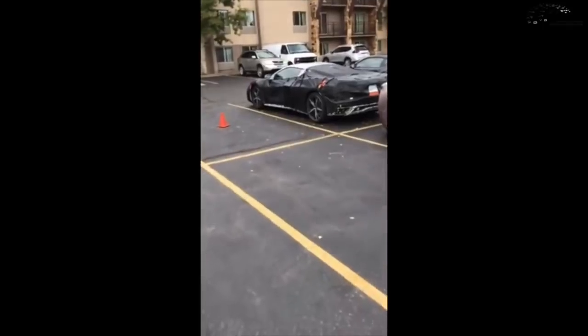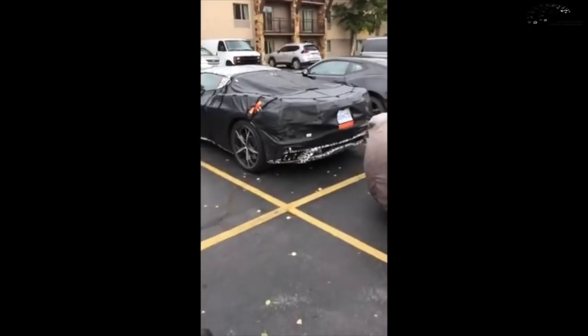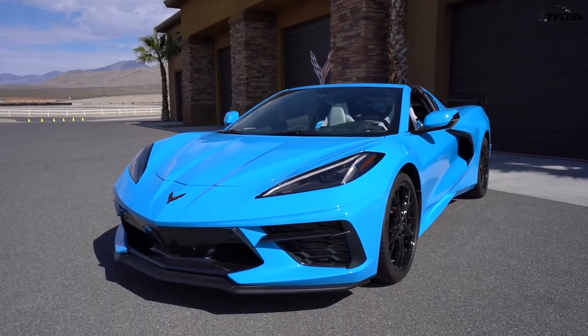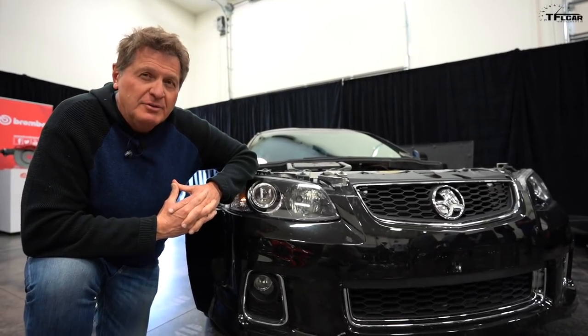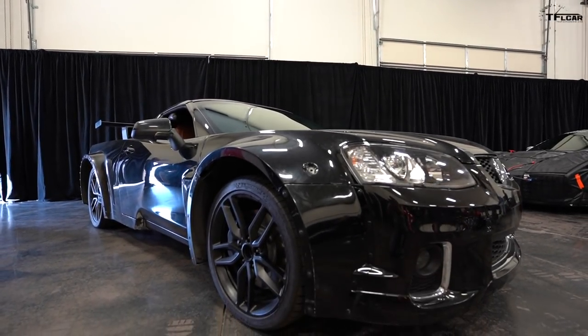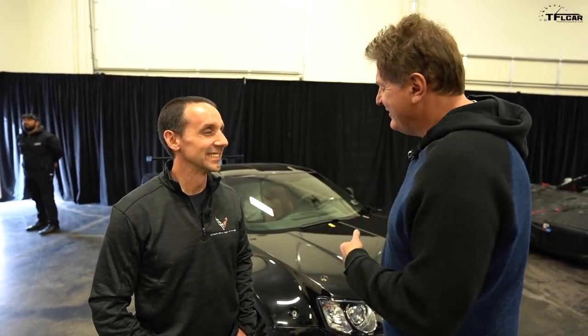Over the last 10 years I've spent a lot of time chasing prototypes in Colorado, trying to figure out what they are and what they're going to be. Today we get to pull back the veil on what it takes to develop the brand new 2020 C8 Corvette. This may look like a Holden, but it's not — let me explain by having a chat with the guy responsible for the development of the new Corvette Stingray.